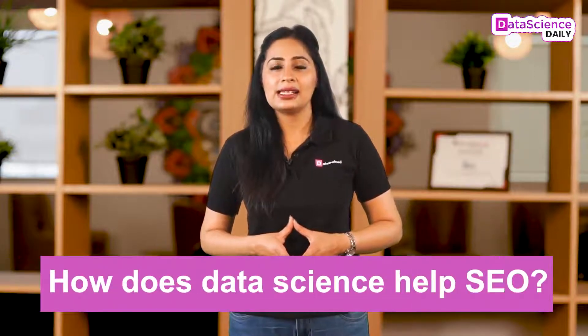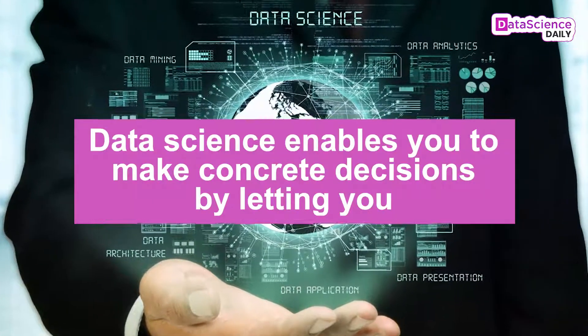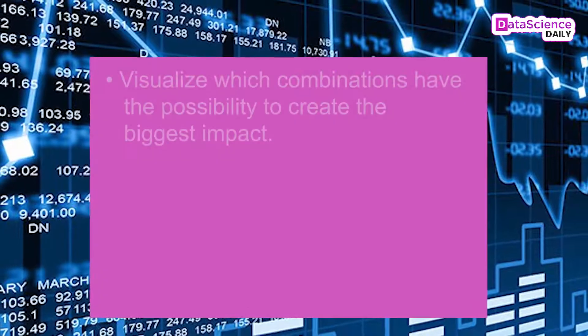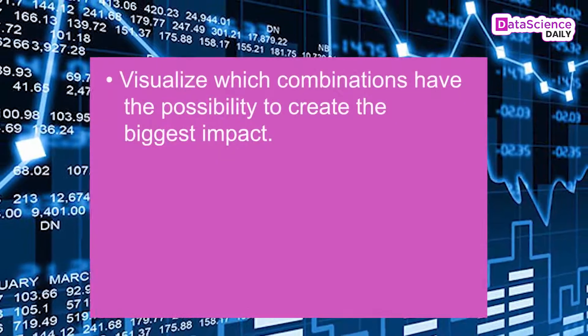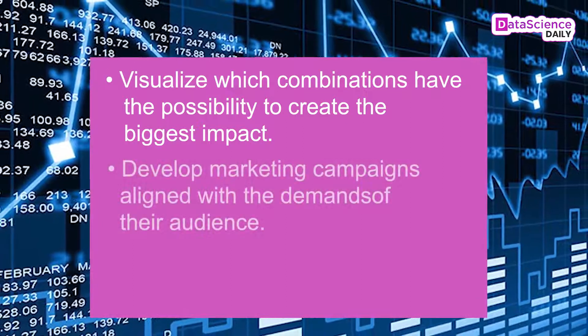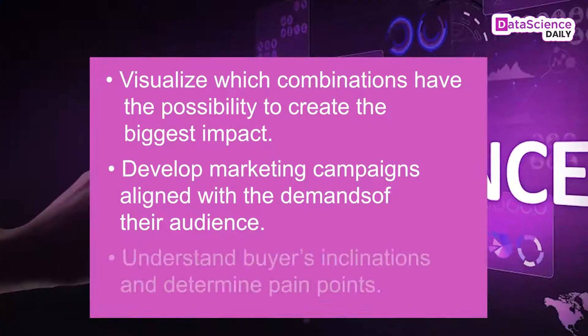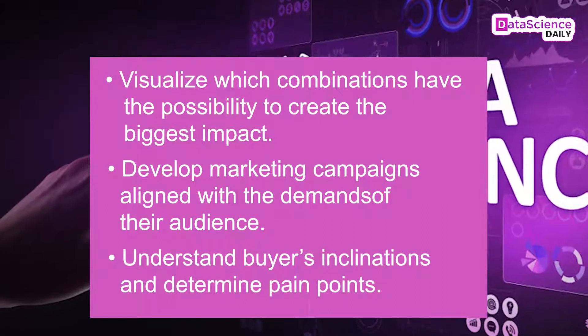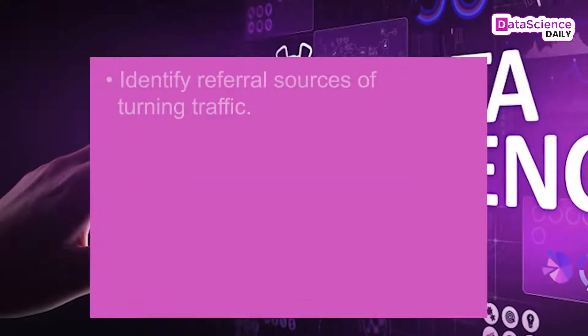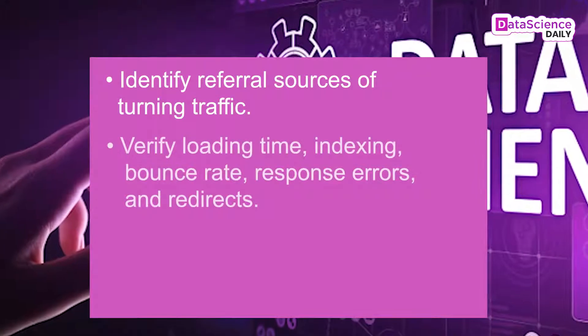Companies can greatly enhance the usefulness of marketing strategies with the help of data science. So let's take a look at how data science helps SEO. Data science enables you to make concrete decisions by letting you visualize which combinations have the possibility to create the biggest impact, develop marketing campaigns aligned with the demands of your audience, understand buyer inclinations, and determine pain points.